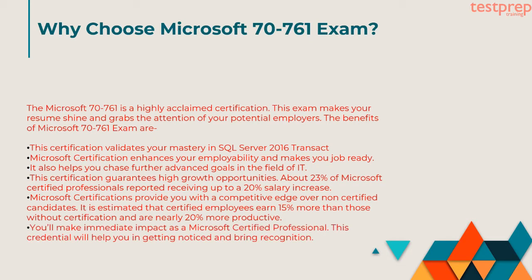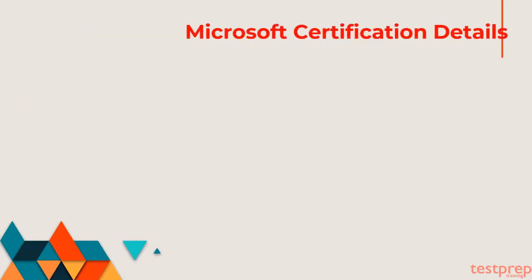Sixth, you'll make immediate impact as a Microsoft Certified Professional. This credential will help you in getting noticed and bring recognition. Now we will discuss about Microsoft Certification Details.